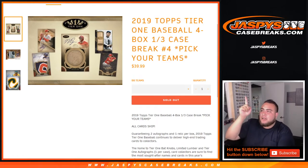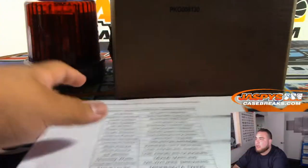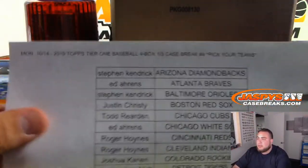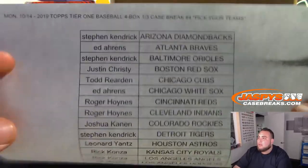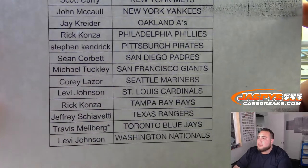What's up everybody, Jason from JaspersCaseBreaks.com. Just filled up 2019 Topps Tier 1 baseball 4-box, 1/3 case break number 4. This is a 1/3 case break, so it'll be 4 boxes out of the 12-box case. Last ball mojo, Travis, just got the Blue Jays — good luck to everybody else in this break.